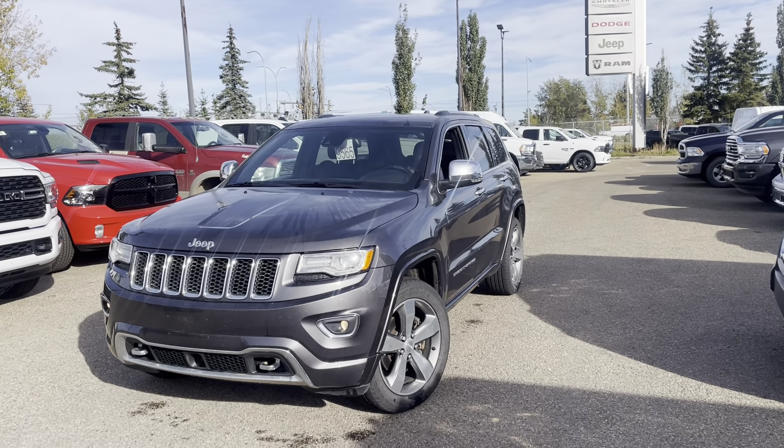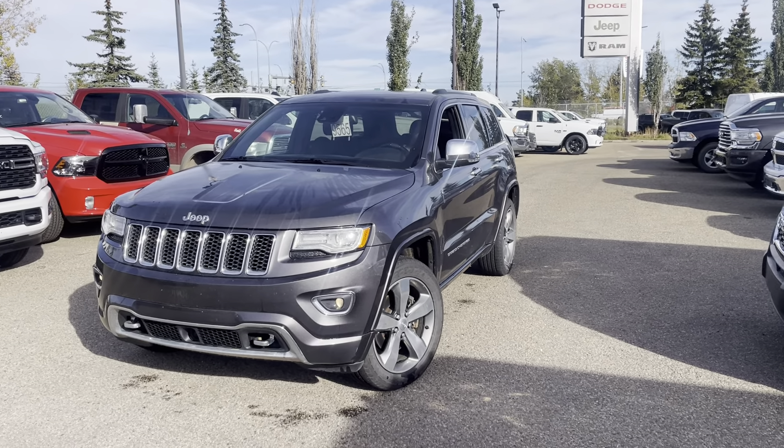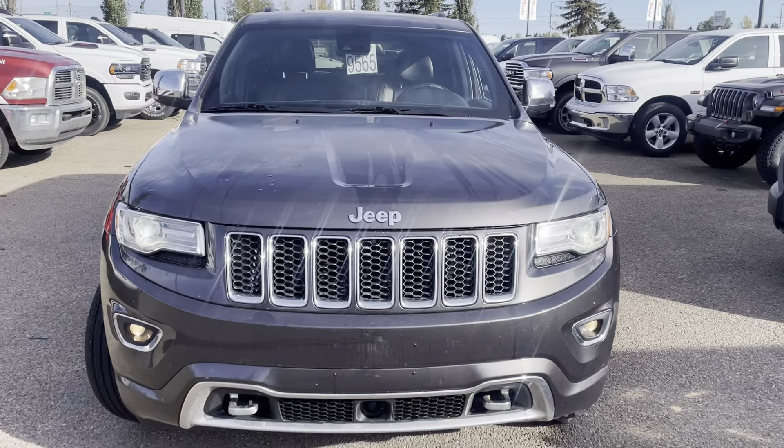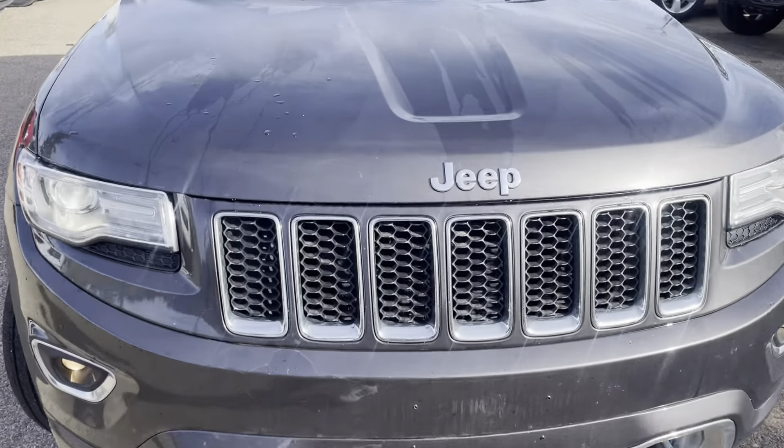Hey Robin, how's it going? It's Hondo here from South Town Chrysler. Here is the 2015 Overland Grand Cherokee Diesel — one owner, no accidents, and it's in really, really nice shape.